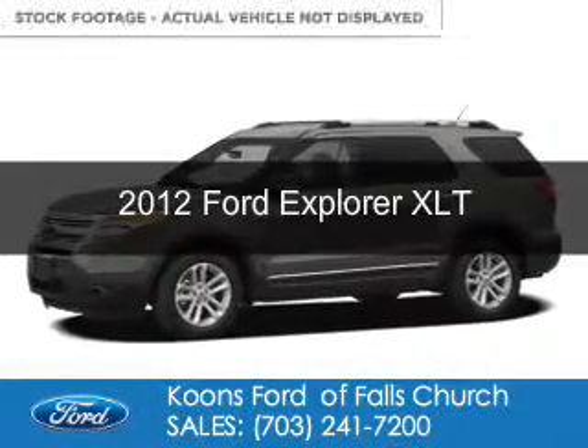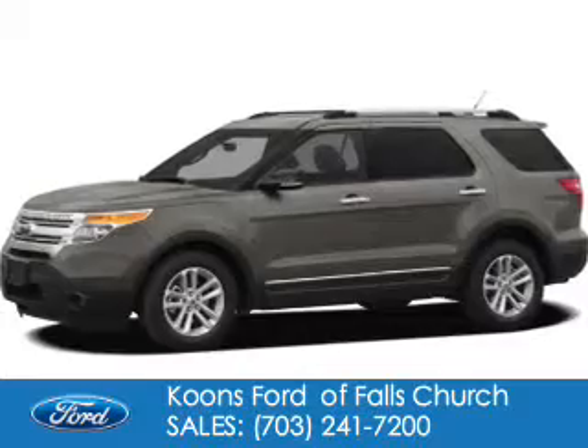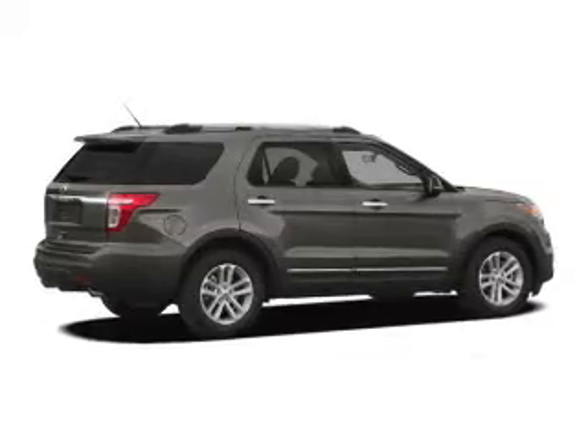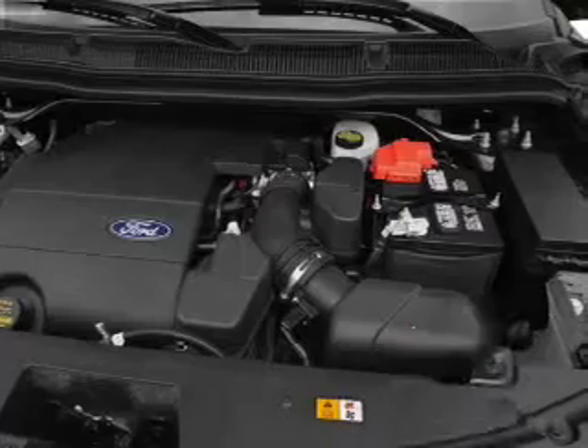This is a used 2012 Ford Explorer. It's powered by four-wheel drive, a 3.5-liter six-cylinder engine, and a six-speed automatic transmission. With fewer than 35,000 miles, this vehicle has a long road ahead.